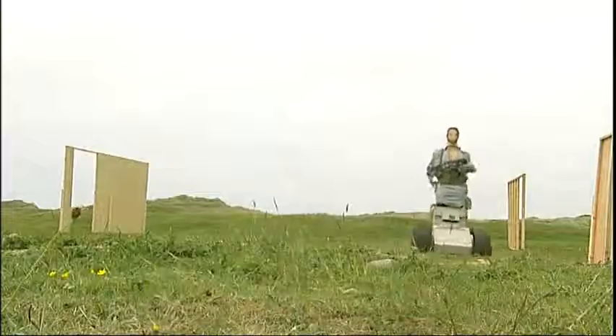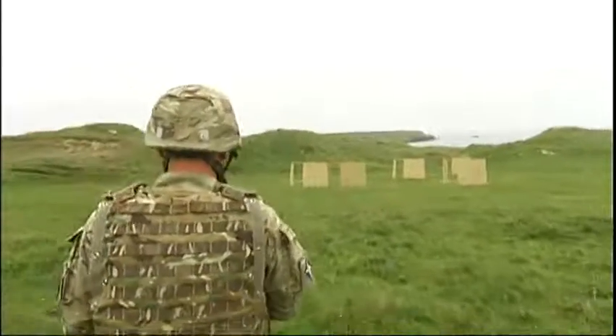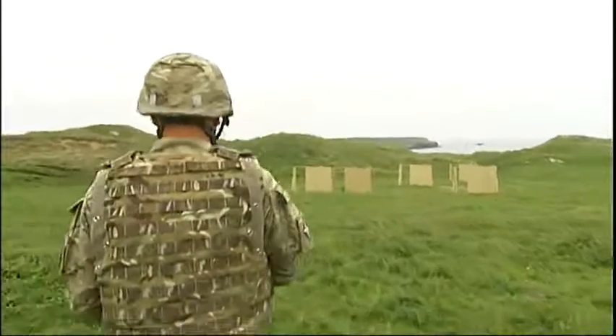I've done one tour of Afghanistan and two of Iraq. Today when I first started off this morning it was a bit difficult to get to grips with actually firing after it, but I actually enjoyed trying shooting.